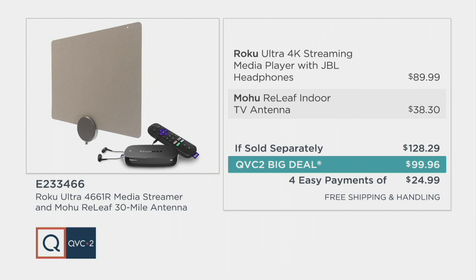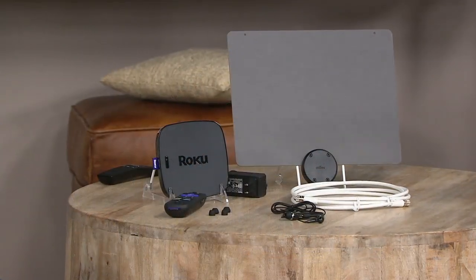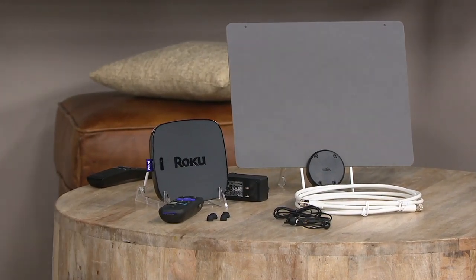I'd love to introduce you to our guest — you're an electronics expert and you bring us some of our top-selling tech devices. I'm excited to have you here because this is the first time we've put together this specific grouping, making TV even more accessible than it was before.